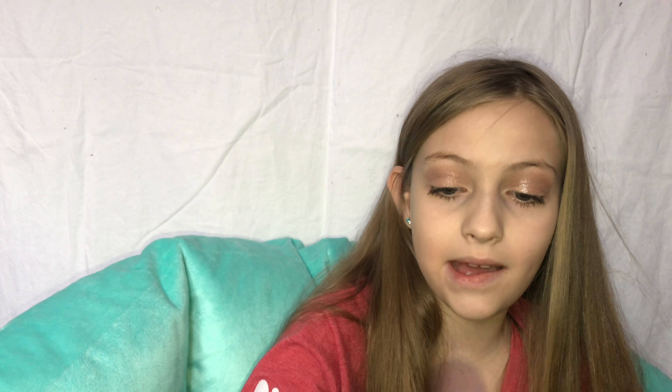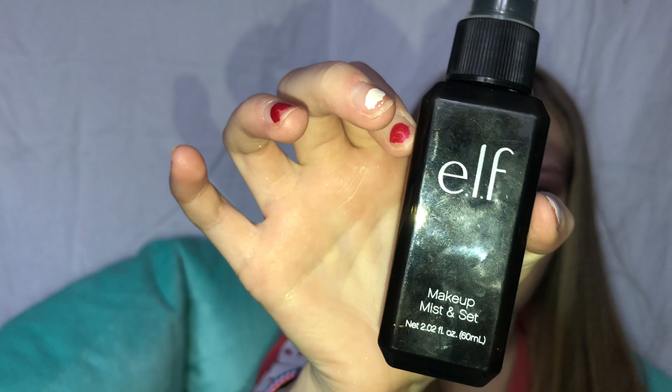And this is the ELF Mist and Set makeup setting spray. It's very full, you can tell. Now I'm going to try some clothes on for you guys!